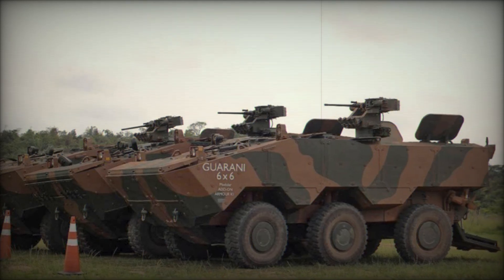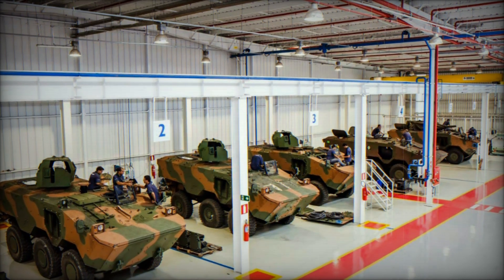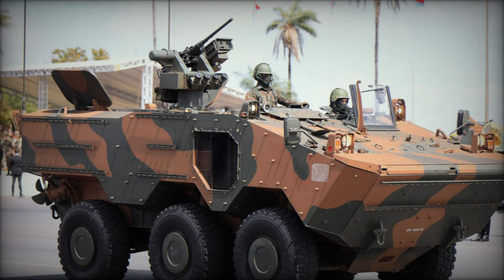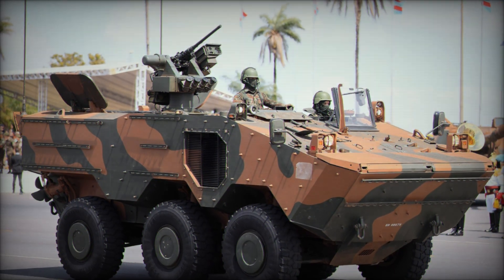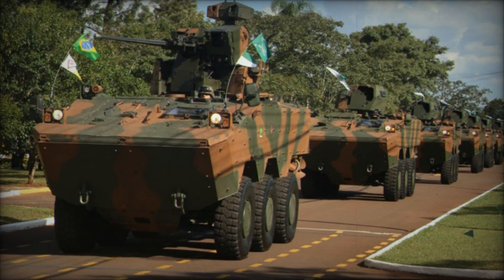In conclusion, the VBTP-MR Guarani is not just an armored vehicle — it's a game-changer for the Brazilian army. Its combination of speed, protection, and versatility makes it one of the most advanced armored vehicles in the world today. With its wide range of variants and upgrade potential, the Guarani is set to serve Brazil for decades, ensuring that its military remains ready for whatever challenges come its way.